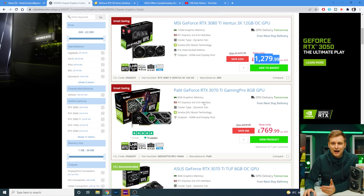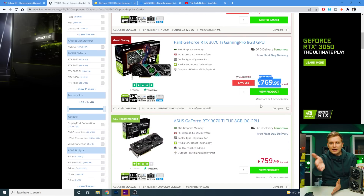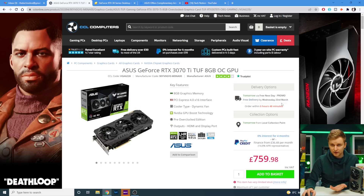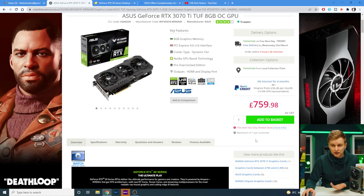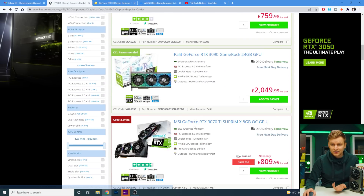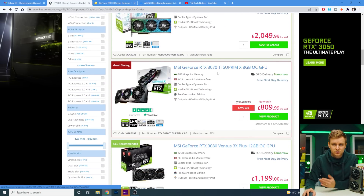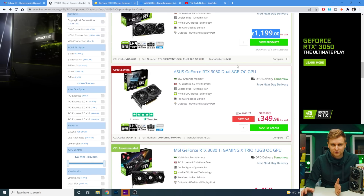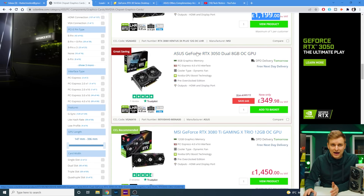This 3070 Ti is £780 — I paid about £1,200 for a 3070, and now the 3070 Ti is £770, which is even better. It sits between the 3080 and 3070 in performance. Look at this Asus 3070 Ti for £760 — even cheaper, with free delivery. And look at this Supreme 3080 for £1,200 — we used to pay £1,600 to £2,000 for a 3080.